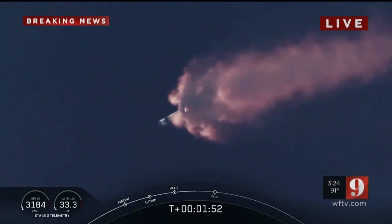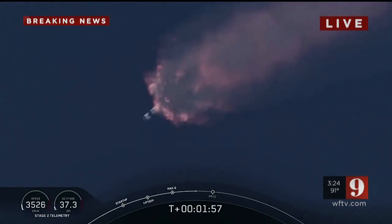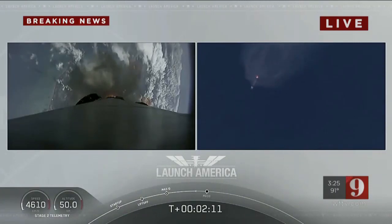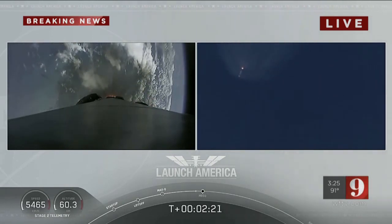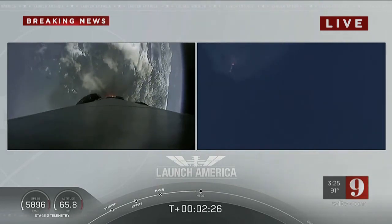We'll have main engine cutoff of the nine first-stage engines, stage separation, and then ignition of the second-stage engine to continue to carry the astronauts into orbit — coming up in about 20 seconds. M1D throttle down; we heard we're throttling down the Merlin engines on the first stage.